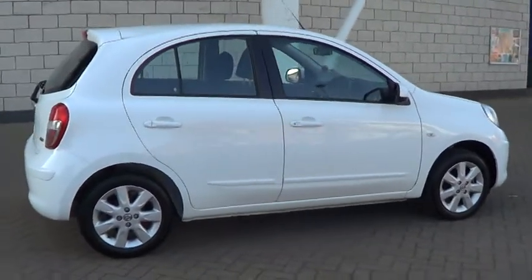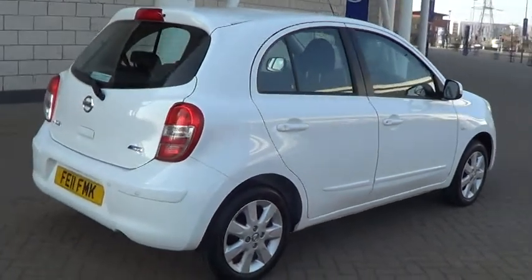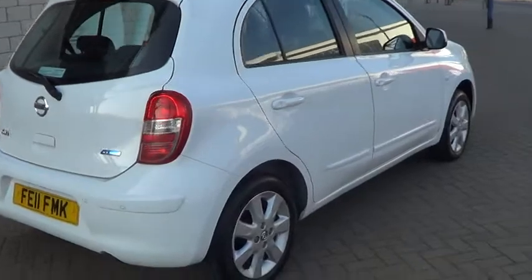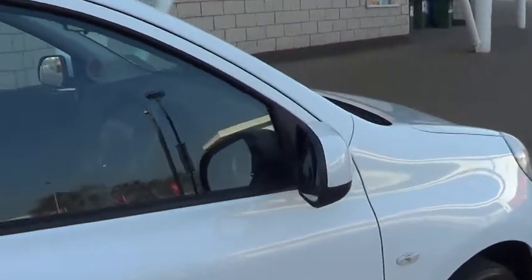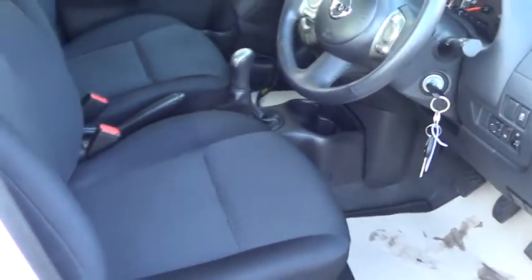This car comes with alloy wheels, climate air conditioning, one owner from new, electric mirrors, steering wheel remote control, and a CD player.